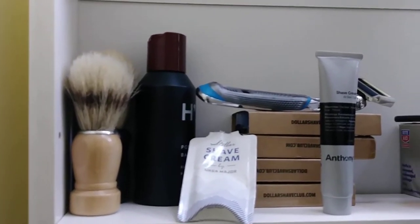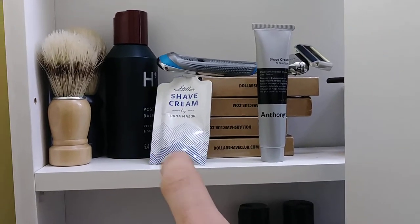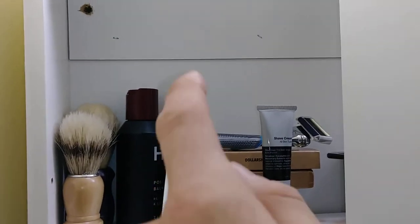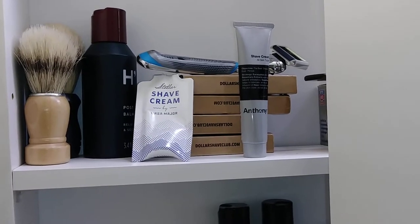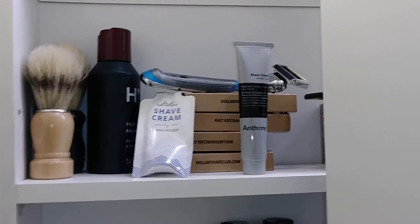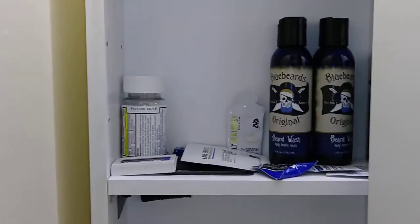For shaving, I use Dollar Shave Club razors. I'll either use Harry's — I got a couple of samples here — this is from Anthony, I like this one a lot and I'm probably gonna buy it. The Ursa Major shave cream I like as well. There's a Dollar Shave Club razor up there which is really good. They send me these things every month for five dollars. I don't shave my face that often — the one you're looking at there is for my face.